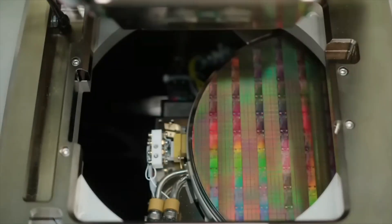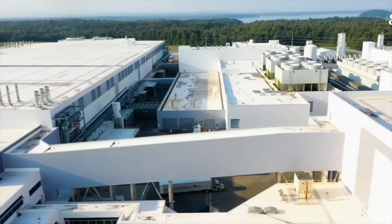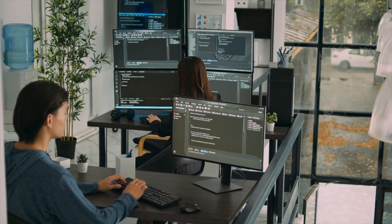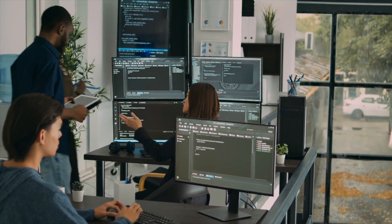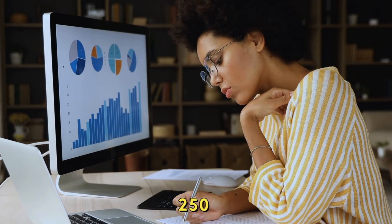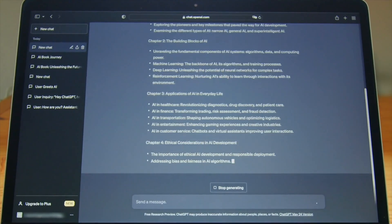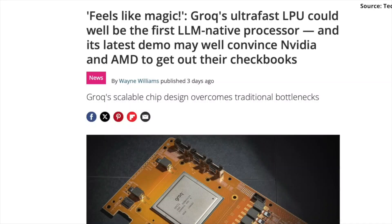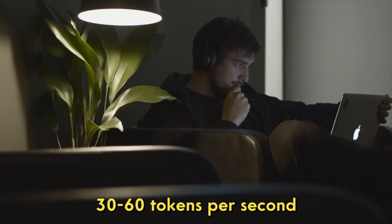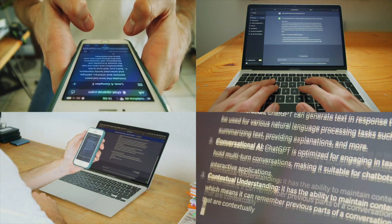This relatively fresh face in the industry just dropped a product that has everyone talking. It allows you to chat with open-source large language models at a blistering 500 tokens per second, and an impressive 250 for larger ones. To put that in perspective, popular models from Anthropic and OpenAI max out at just 30 to 60 tokens per second. We're talking about an 8-fold increase in speed.